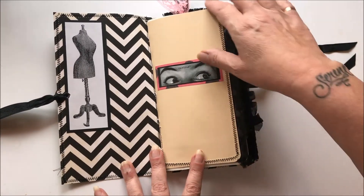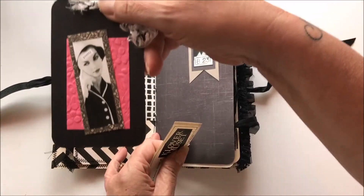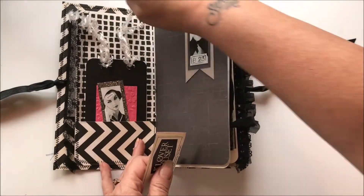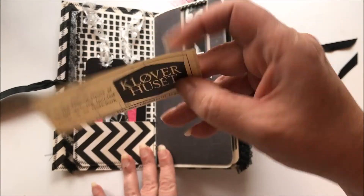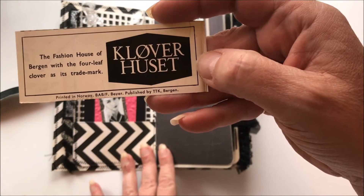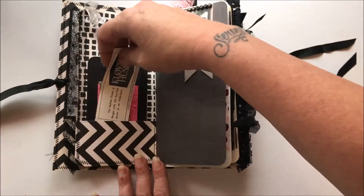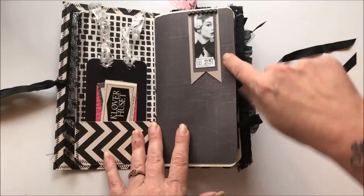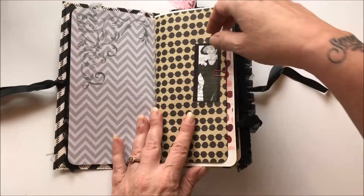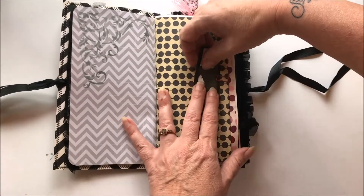And this one says 'curious' and 'pretty.' I love how I was able to use a whole bunch of different textures and papers. This I got at a thrift store in a whole bag of antique ephemera — the fashion house of Borgen with the four leaf clover as its trademark, printed in Norway. I thought that was pretty cute. This could be a tuck spot here. There's some little bling up there. And these images, aren't they just darling? I just think they're so pretty. Now you know why I was hoarding them, but it's time for them to see the light.